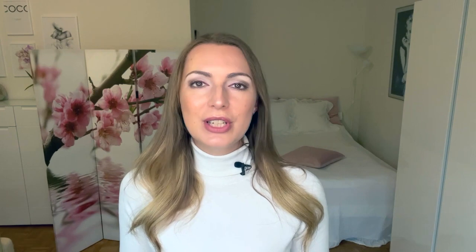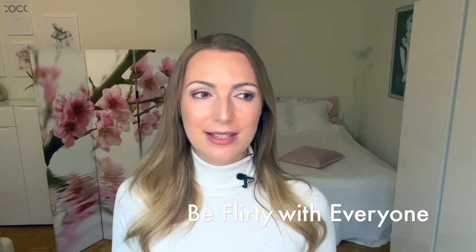Another tip: be flirty with everyone in an innocent way. Smile a lot. When you interact with people, no matter if it's a child, a shop assistant, a man, a woman, even an animal — just be flirty, be playful, just be kind. This will really make you the most irresistible and give you an incredibly attractive energy. Watch my other videos that will support you on this journey to becoming the best, classiest, most feminine and most wonderful version of yourself. See you in the next video, bye bye.